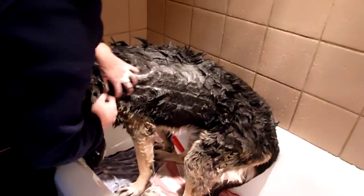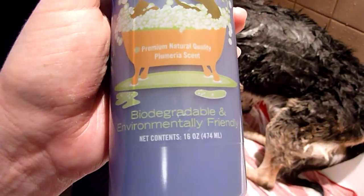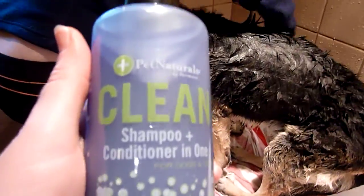Pet Naturals of Vermont actually makes another kind of shampoo that we're also going to be product testing — that's a clean shampoo, which is a shampoo plus conditioner in one. It's also biodegradable and environmentally friendly, and we're going to be using that on my mom's other two dogs that are younger and a little more active than Mr. Tuck.